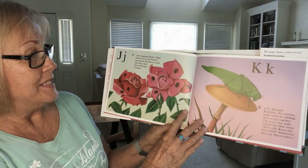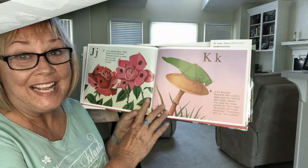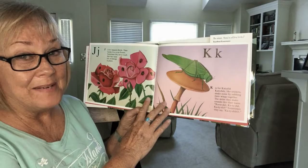J is for Japanese beetle. These beetles love to eat flowers. Sometimes they eat so much that they cause lots of damage to plants. K is for katydid. Katydids, like crickets, make noise by rubbing their wings together. The noise they make sounds like their name: katydid, katydid, katydid. Sometimes they say katydidid.